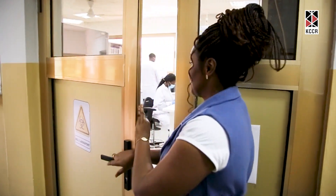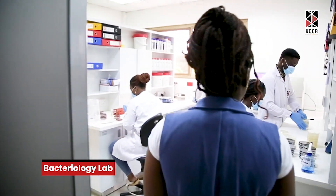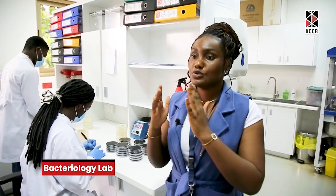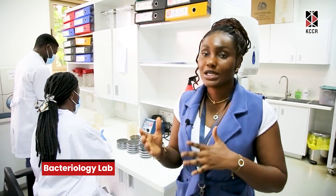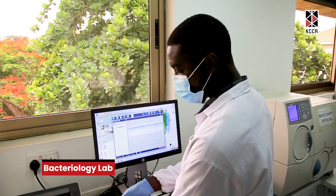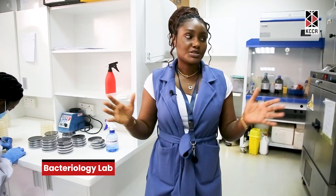This is the bacteriology lab. In this lab, what basically happens is identification of bacterial species — right from the preparation of the media, to plating, to growing the cells by virtue of incubating it, checking on it, counting colonies, to preparing a slide, to viewing under the microscope for identification, and further tests that are also done to identify a particular bacterial species present in the sample.